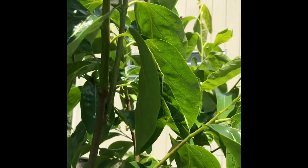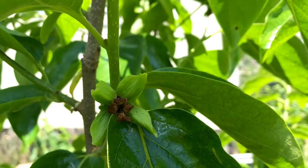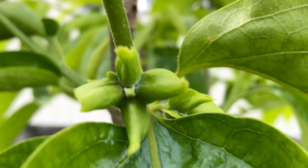Hachiya are an Asian persimmon and they are astringent, which means your mouth will pucker if you bite into an unripe fruit. I did some research on persimmon flowers and there wasn't really much out there on YouTube videos or in the written media online.